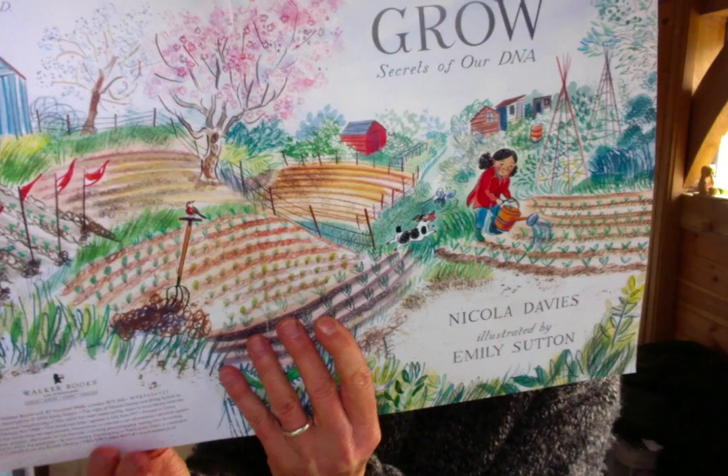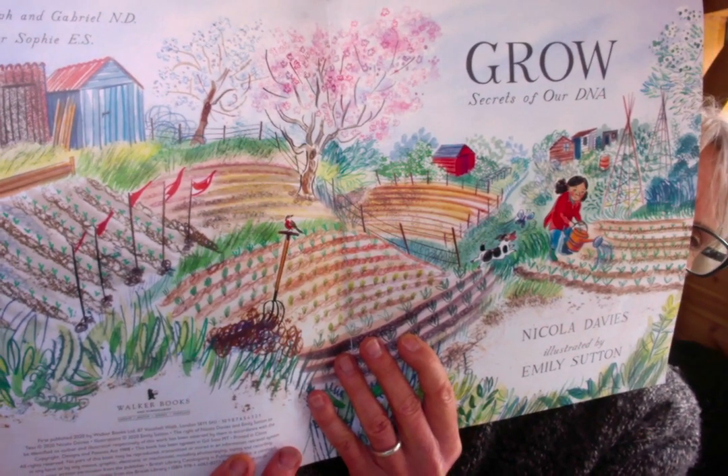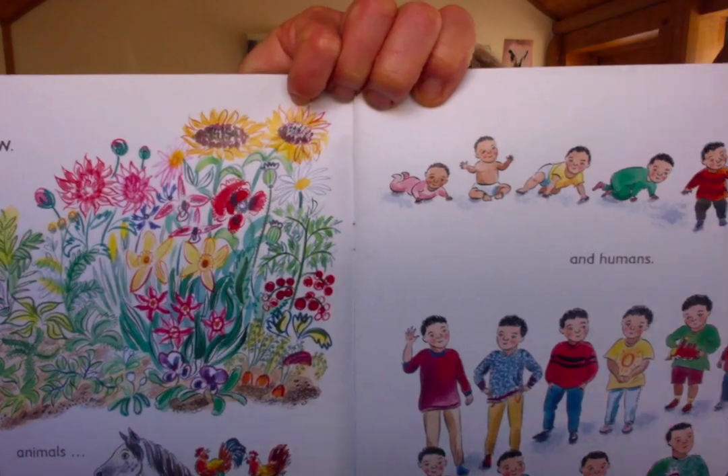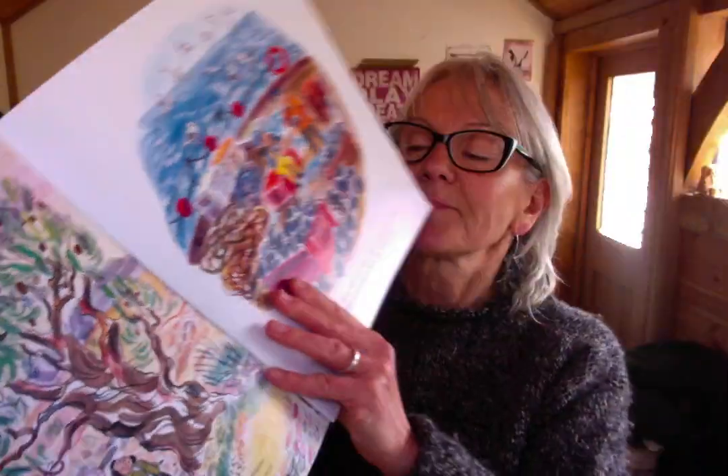I'll just show you the first page because it's really lovely. Grow, Secrets of our DNA. There's a garden in the springtime, with little seeds sprouting and blossoms on the trees. All living things grow — plants, animals and humans. The way they grow helps them to survive in different places. Some grow fast to make the most of really good times, and others grow slowly so they can keep going when times are tough. How much things grow is important too — some never get very big while others grow to be enormous.